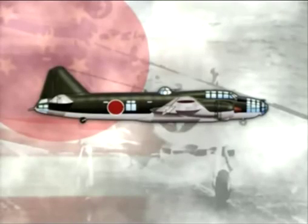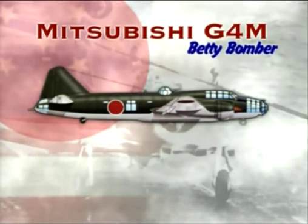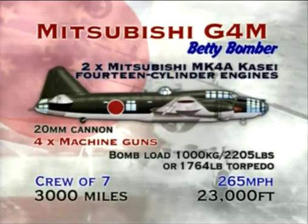Developed to replace the GM-3, which had been in production since 1936, the Mitsubishi G4M entered service in the spring of 1941. The G4M, or Betty bomber as it was known by the Americans, was the Japanese Navy's front-line land-based bomber. The Betty was armed with one cannon and four machine guns, and was also capable of carrying either a full bomb load or a single torpedo — a weapon ideally suited to the Pacific conflict.